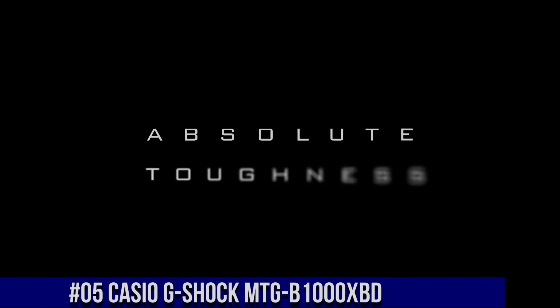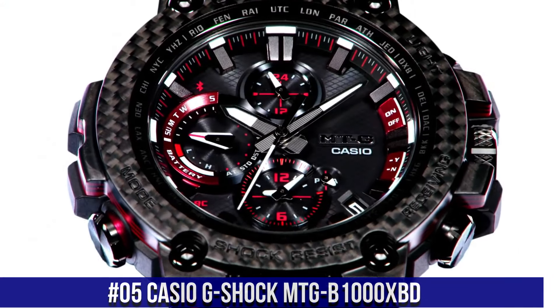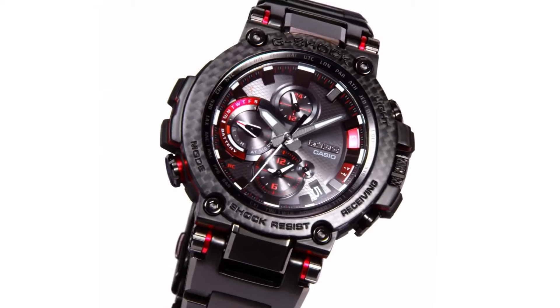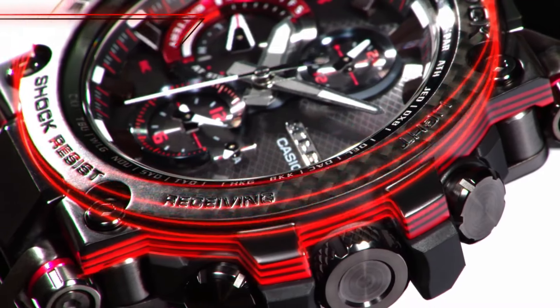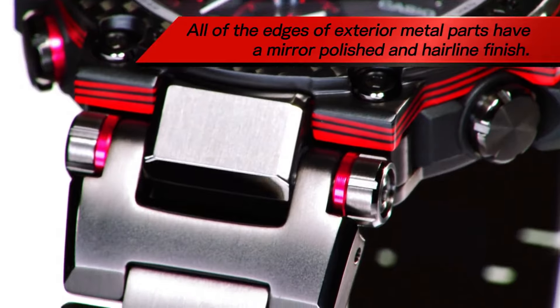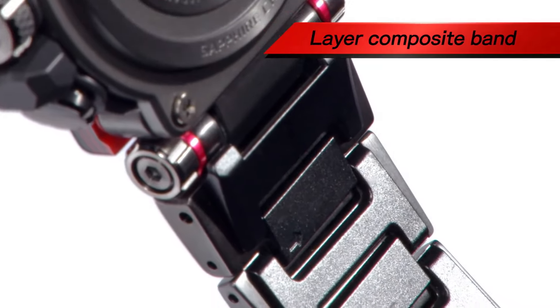Number 5: Casio G-Shock MTG-B1000XBD. Item shape: round. Dial window material type: sapphire crystal. Display type: analog. Case material: resin and carbon. Case diameter: 5.2 centimeters. Case thickness: 14.4 millimeters. Band material: resin. Band color: black. Dial color: black. Item weight: 6.03 ounces. Movement: quartz.